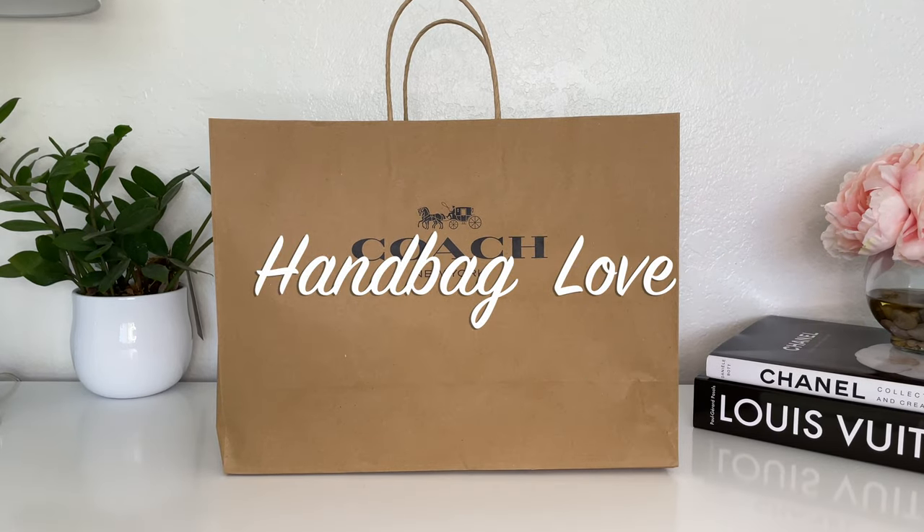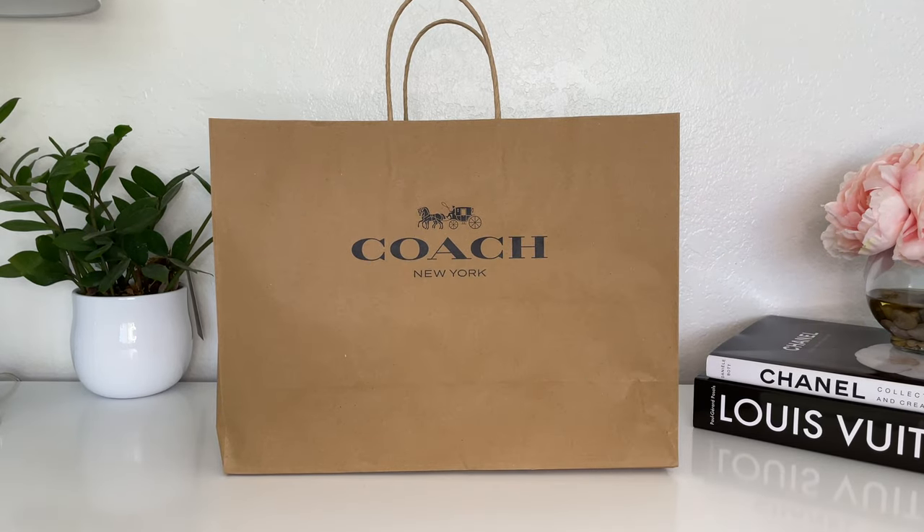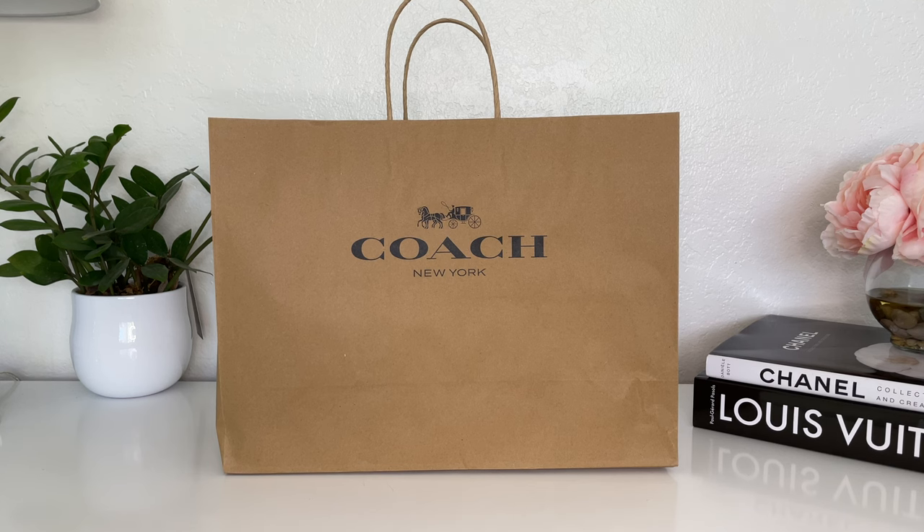Hi everyone, Tawny here. In this video I wanted to share with you a haul from the Coach Outlet Store. They are having a Friends and Family sale right now, offering an additional 15% off their current sale prices. You can either shop in store or online, and I'll link to the Coach Outlet website and the specific items down below.